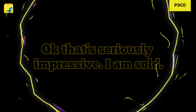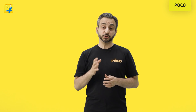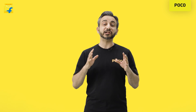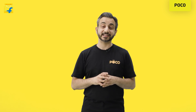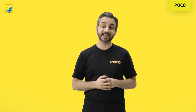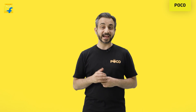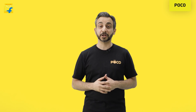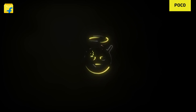Okay, that's seriously impressive. I'm sold. Told you. And it's not just about great images and video — there are lots and lots of features that I can't wait for the fans to discover when they get their hands on the X3 Pro. As I told you, it's about the lens, the sensor and the computer vision ISP. We'll be right back.